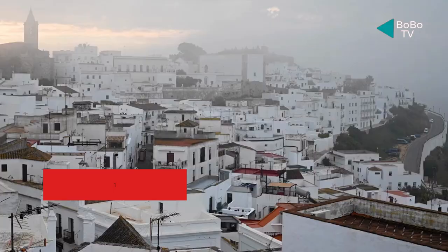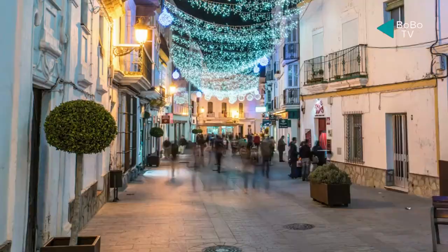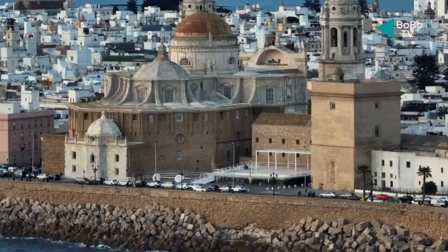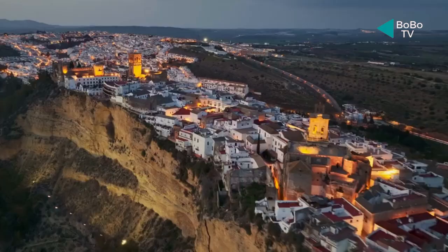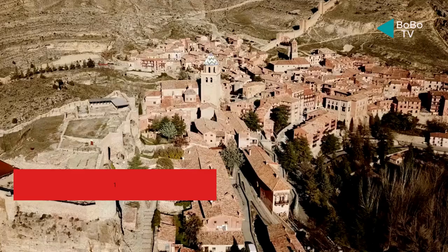Number 11: Setenil de las Bodegas. The reason this small town is so well-known is because many of its structures are physically set behind a rock. Setenil de las Bodegas, which is situated along the Río Trejo, was constructed using gorgeous granite as an external roof wall. Locals have lived in the area's caverns for tens of thousands of years, and this hamlet is only an extension of that. One thing you can only do in Setenil de las Bodegas is eat at one of the cafes, where the outdoor patio is shaded by a sizable cliff.